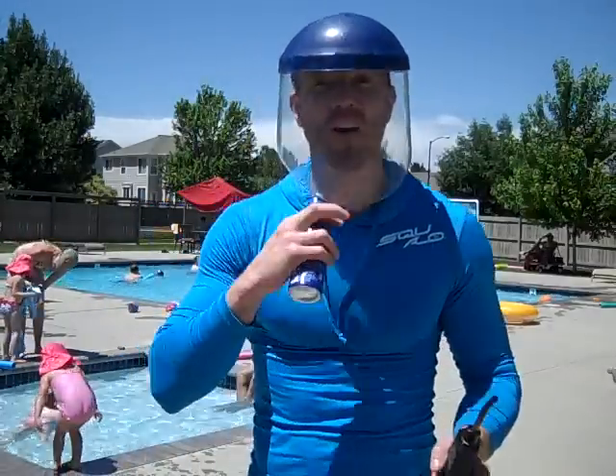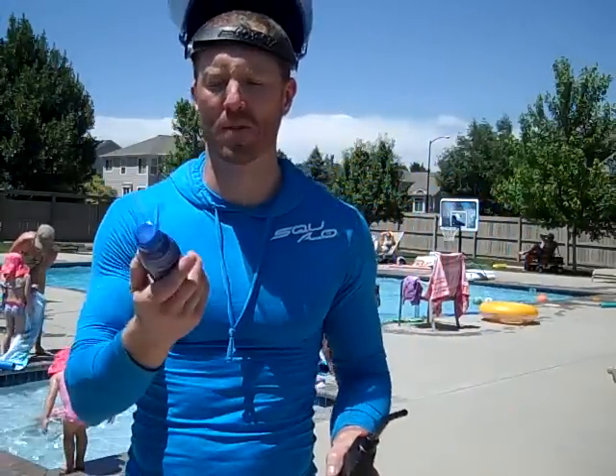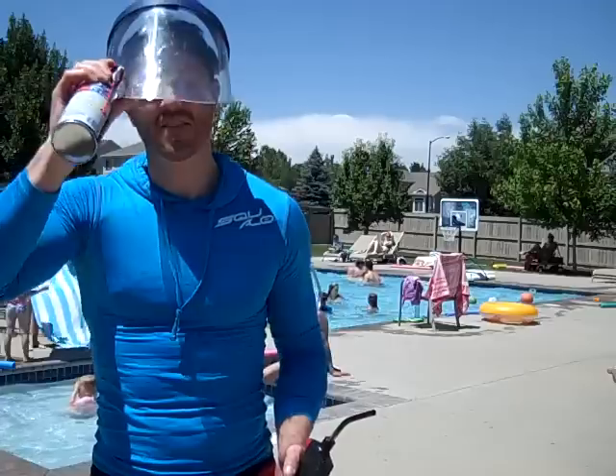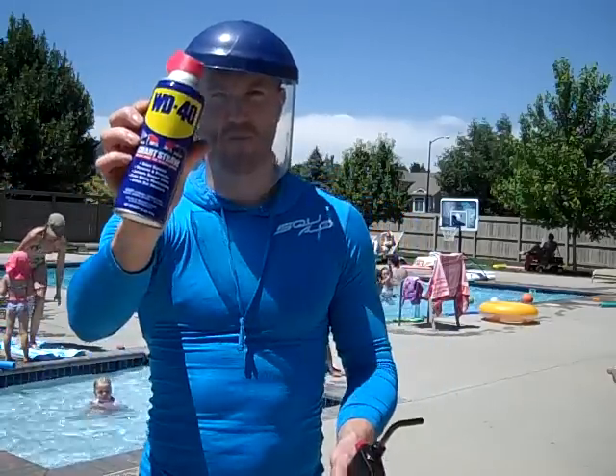Highly flammable, highly, highly flammable stuff. And as a comparison, the WD-40.